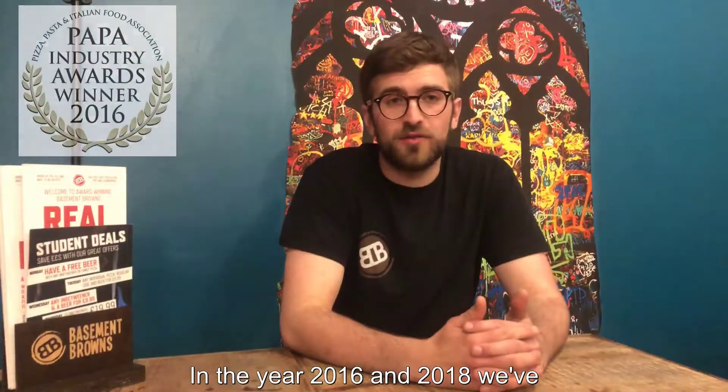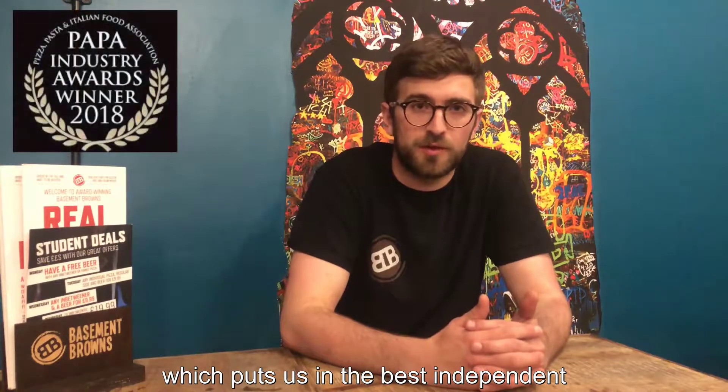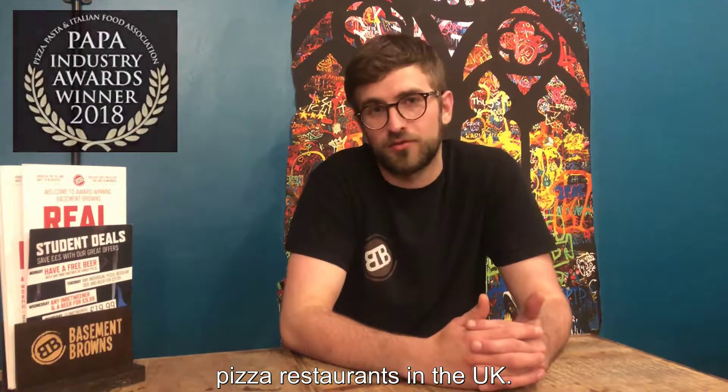In 2016 and 2018, we won the Papa Gold Award for our pizzas, which puts us among the best independent pizza restaurants in the UK.